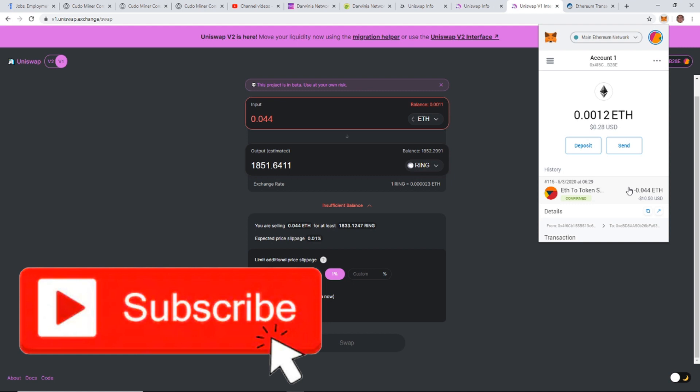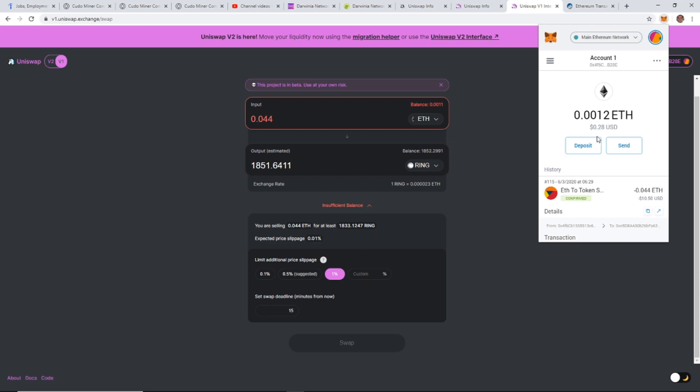Subscribe for future content, click the bell for notifications, and share with your friends if you enjoyed this and think they may as well. Alright guys, let's get that coin — happy mining!